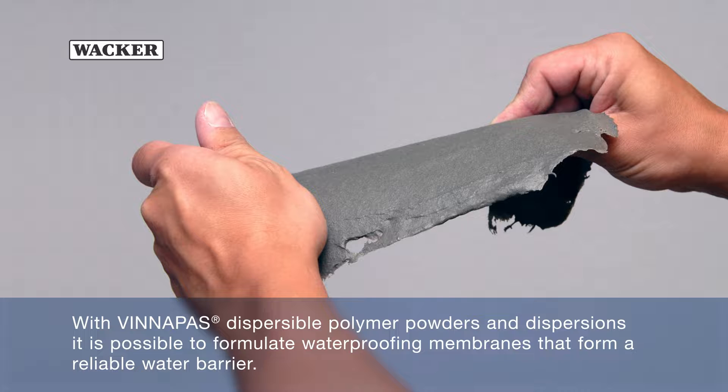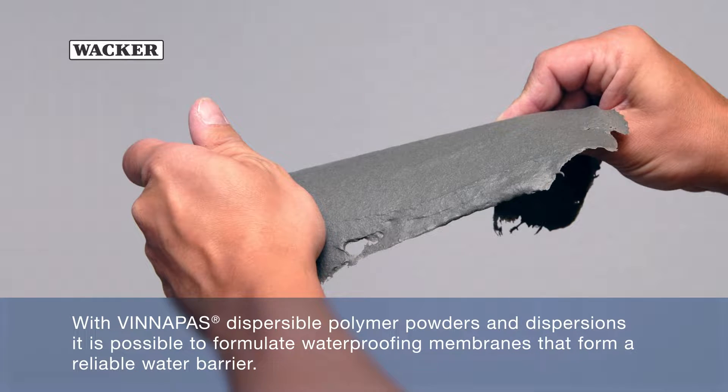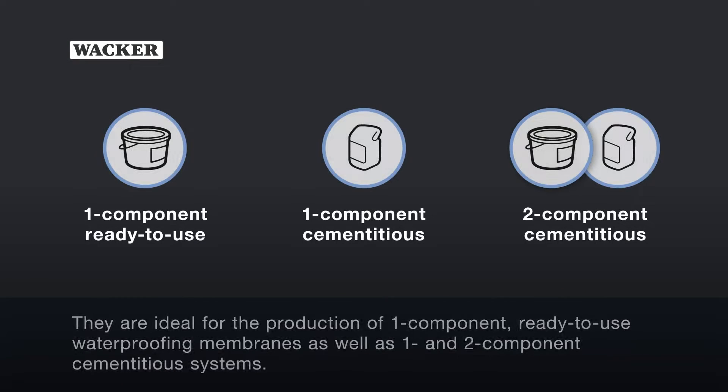With Vinnapas Dispersible Polymer Powders and Dispersions, it is possible to formulate waterproofing membranes that form a reliable water barrier. They are ideal for the production of one-component ready-to-use waterproofing membranes, as well as one and two-component cementitious systems.